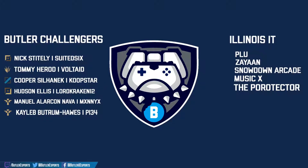In the jungle: Tommy Harrod Voltade. In the mid lane: Cooper Silenet Coop Star. Playing bot lane: Hudson Ellis Lord Kraken 12. And today with two supports, the Challengers will be playing Manuel Alarcon Nava Manny X and Caleb.